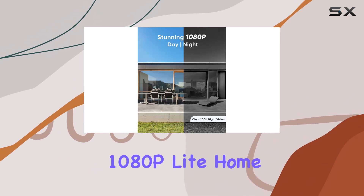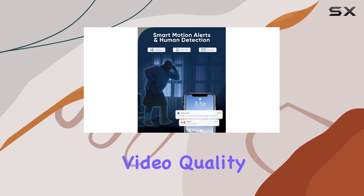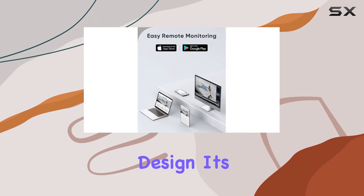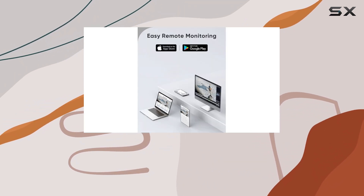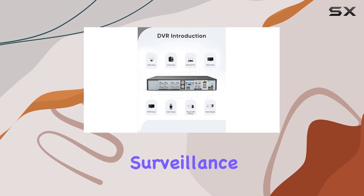Overall, the SANNCE 8CH 1080P Lite Home Surveillance Camera System impresses with its full HD video quality, robust night vision capabilities, and durable weatherproof design. It's a solid choice for anyone looking to enhance their home security with a reliable, easy-to-use surveillance solution.